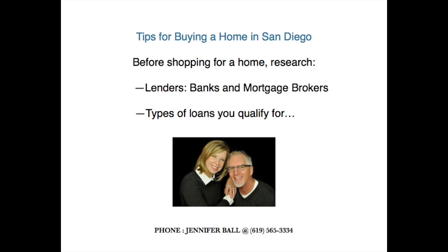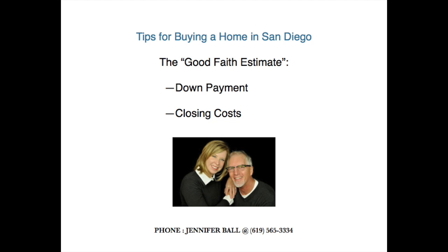I would suggest starting with your bank — they all have home mortgages and lending programs. Another source of funding are mortgage brokers that typically have a wider variety of lending products to choose from. Every lender is required by law to give a complete rundown of all the lending costs associated with the purchase of a home.